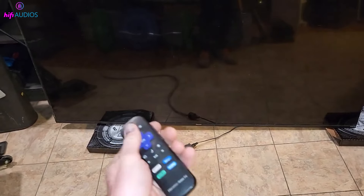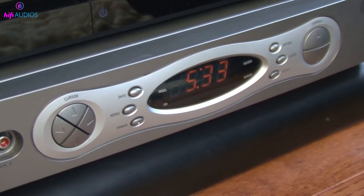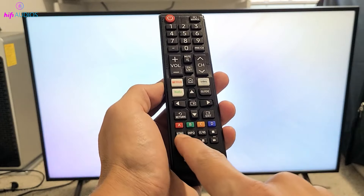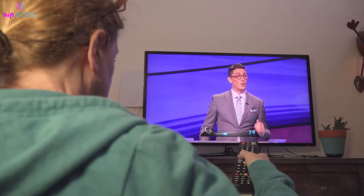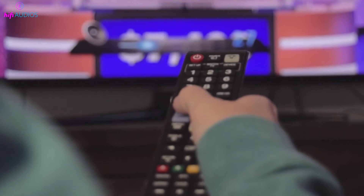First, let's make sure your TV isn't on mute and the volume is turned up. Sometimes it's the simple solutions that do the trick. Grab your TV remote, press the volume button, and watch for the volume indicator on your screen. If it's all the way down or on mute, adjust it and see if that brings back the sound.